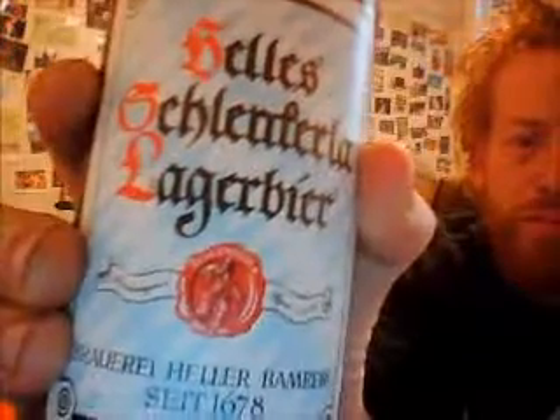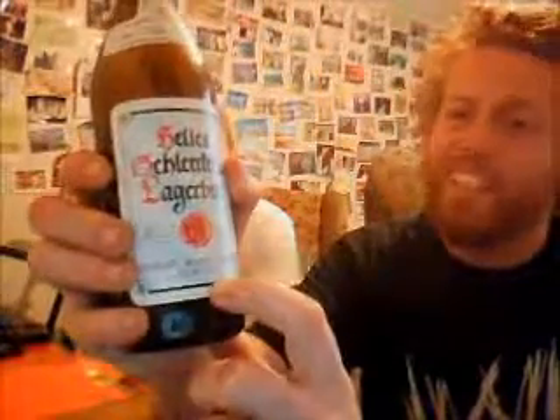It's a solid range. I don't know what else we can say — buy this. Try the whole range. The fact is they've been brewing quite smoky beers since 1678 and they're still highly rated.